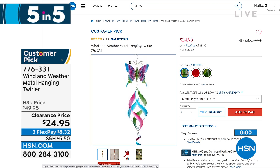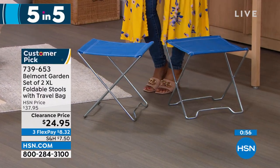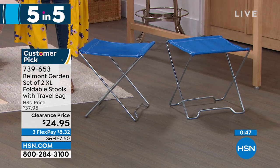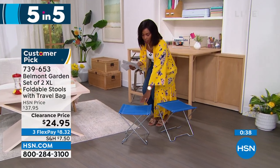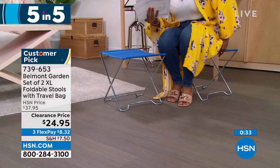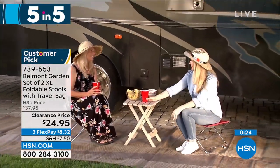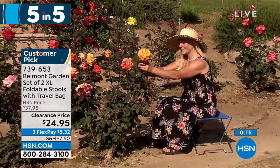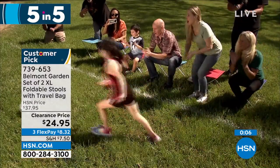From Belmont Garden, a set of two extra-large folding stools. There's always that time you go to the park, a soccer game, or the beach and wish you had somewhere to sit other than the ground. You're getting two. They'd be great for fishing, or you can use one as a little table for a surface. They're not always a chair — you could fold one up and keep it in the back of your car, using them when you need them. No space taken up when not in use. Item number 739-653, in blue, teal, or red.